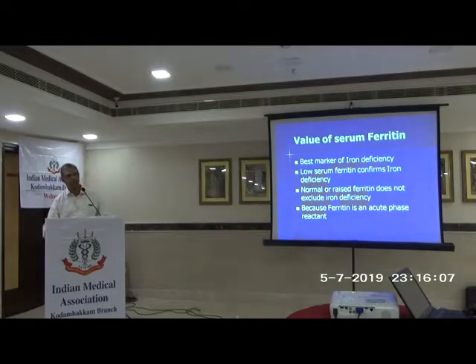Low serum ferritin confirms iron deficiency. The only issue is that ferritin can be high because it is an acute phase reactant — yet the patient can still be iron deficient. This is very difficult to resolve. For example, patients with rheumatoid arthritis, ulcerative colitis, or chronic tuberculosis can have a high serum ferritin and coexisting iron deficiency — that is a challenging situation.